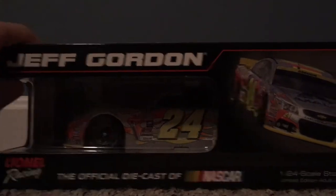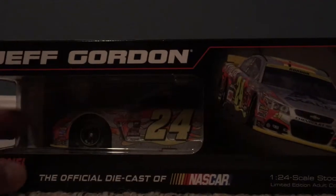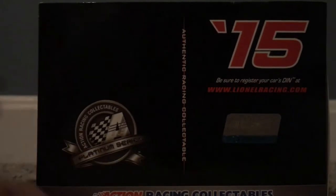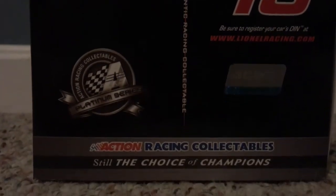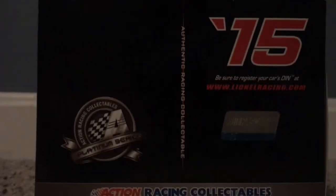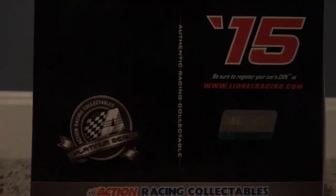We have Jeff Gordon, we have his car. 1-0 Racing, the official diecast of NASCAR, 1:24 scale, stock car, limited edition adult collectible. On the back we have Action Racing Collectibles, Platinum Series, Authentic Racing Collectibles, 2015 Action Racing Collectibles, Steel Choice Champions.